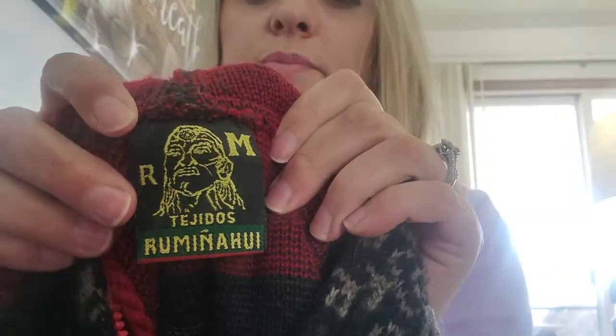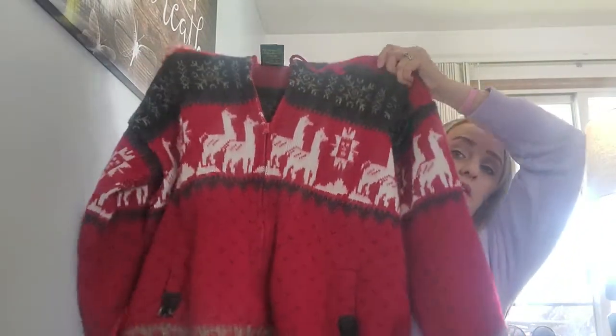The first one is this really cool wool jacket. I liked it because it had llamas on it. I don't know how to say the brand name, but I Google Lensed it and they were selling anywhere from like $30 to $40.